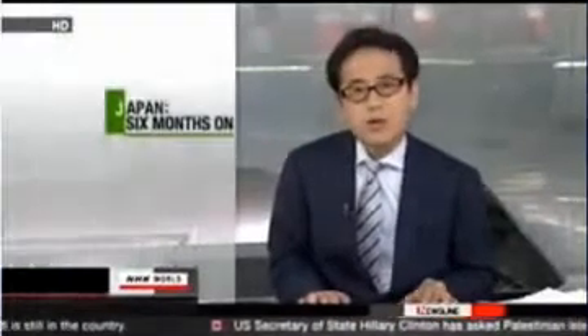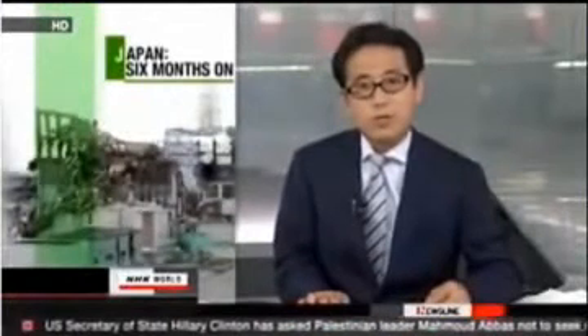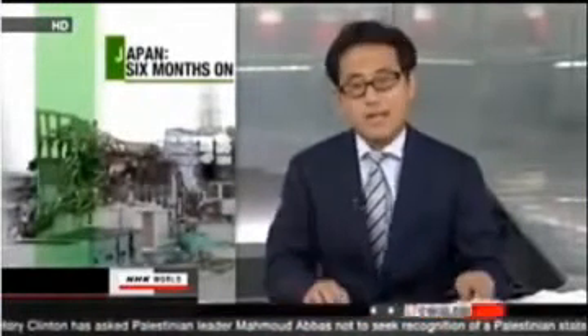Now to this week's special series, Japan Six Months On. This half-year anniversary of Japan's devastating March 11th earthquake, tsunami and nuclear crisis falls this Sunday.